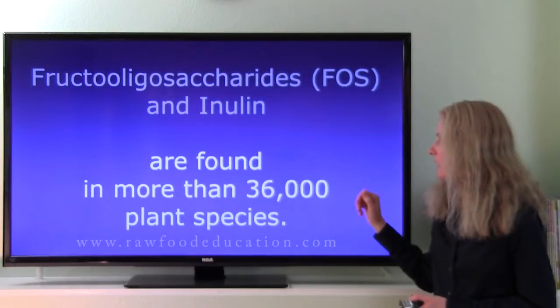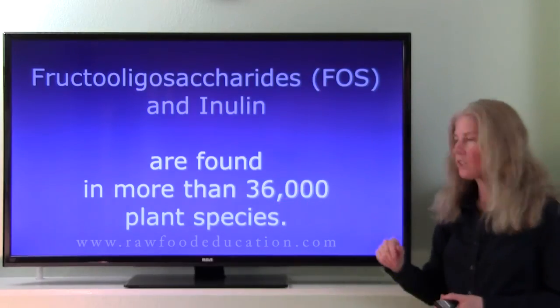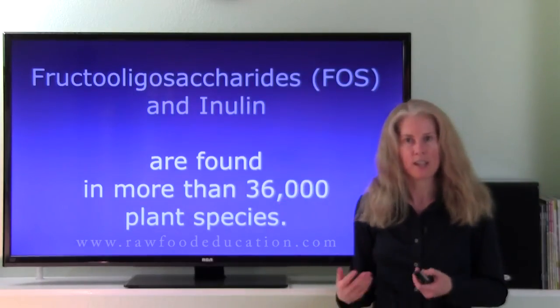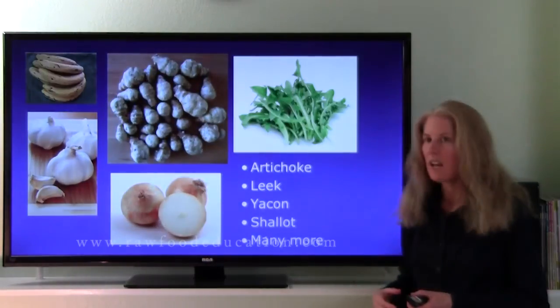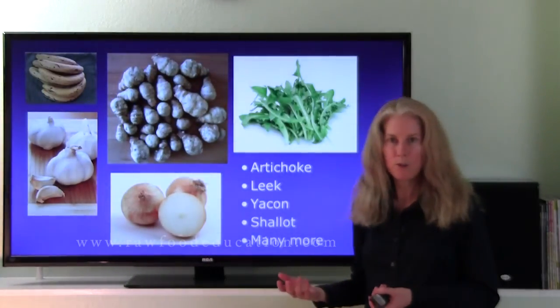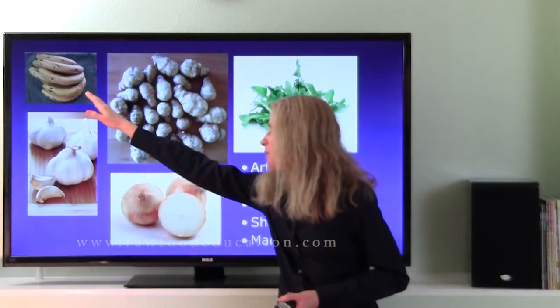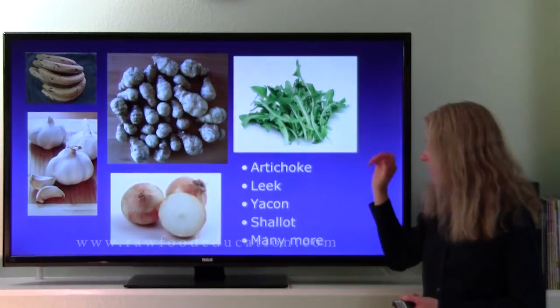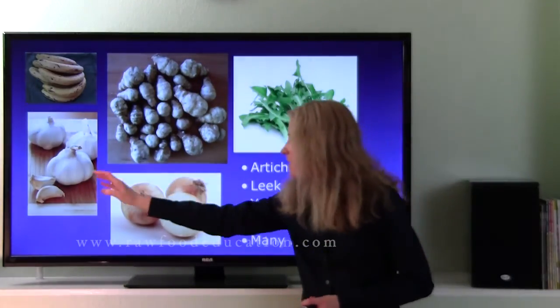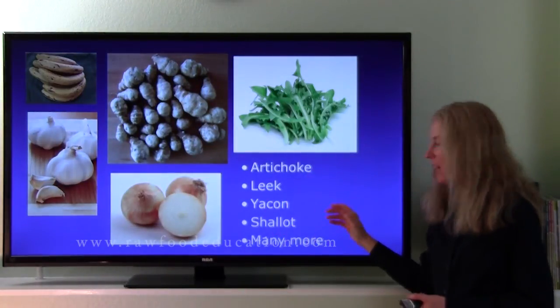Now fructooligosaccharides and inulin are found in a lot of different foods. In fact, there are over 36,000 different plant species that contain both of these types of fiber. The foods that contain the most fructooligosaccharides and inulin include bananas, Jerusalem artichokes, dandelion greens, onions, garlic, artichokes, leeks, yacon, and shallots.